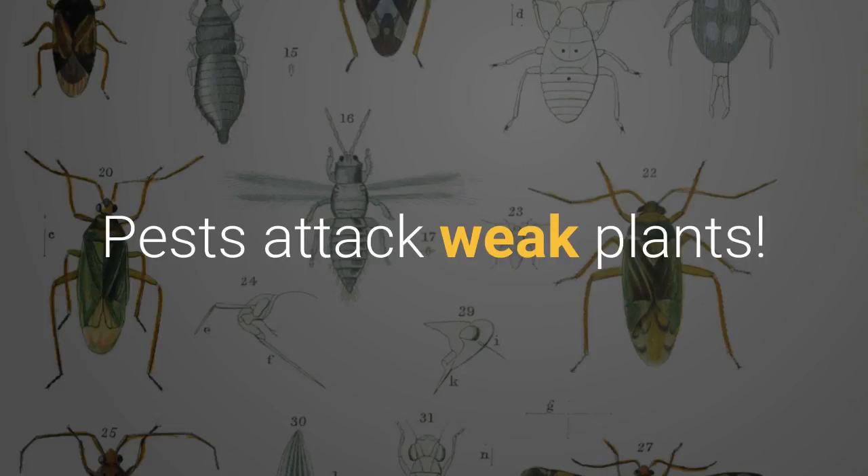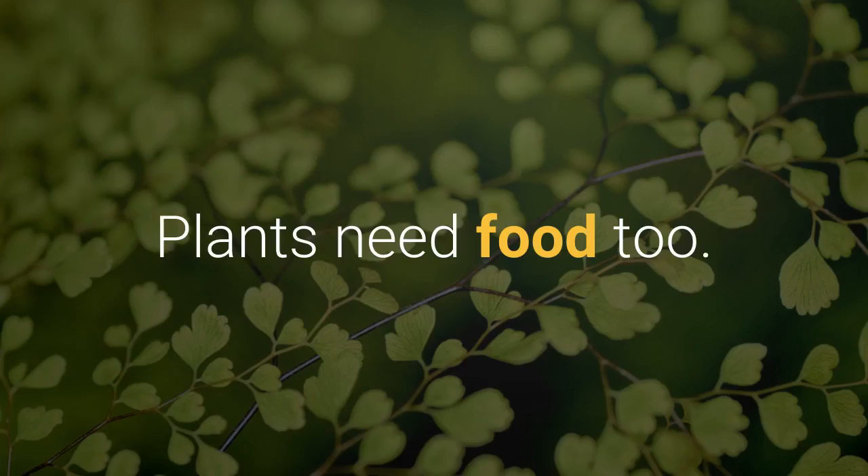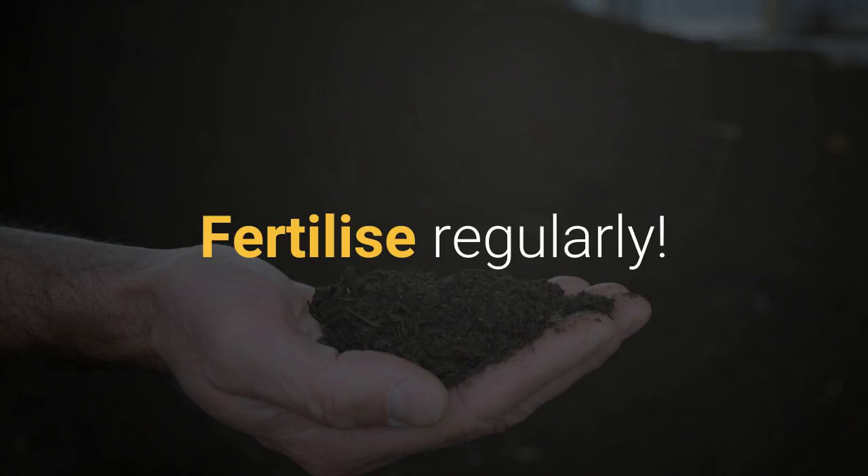Remember, pests attack weak plants. Plants need food too, so fertilize regularly.